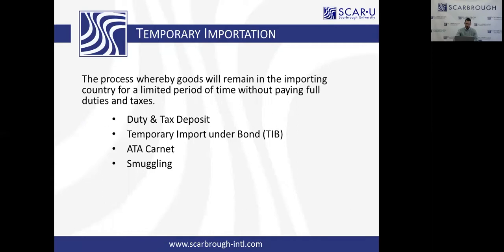Let's take a step back and talk about temporary importation. It's a process whereby goods enter a country for a limited time period and then come back home to the United States. Because they're going in and coming out, there should not be a reason to pay duties and taxes to get in and then just re-export them, as they're not formally entering the economy.